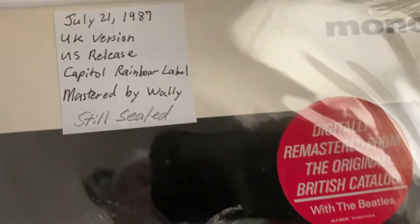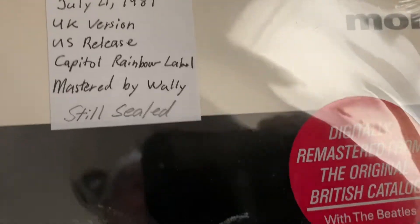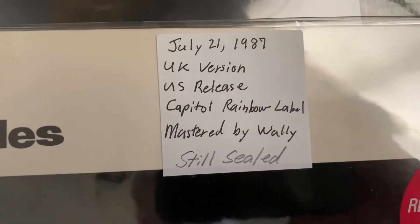We have another one of these — this one is still sealed. I wrote down that it's mastered by Wally, I must have looked it up. I know they're mastered by Wally though. He's dead now though.